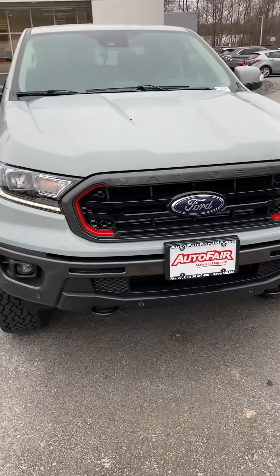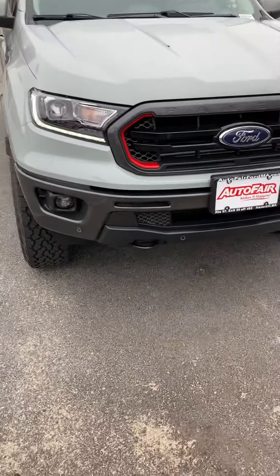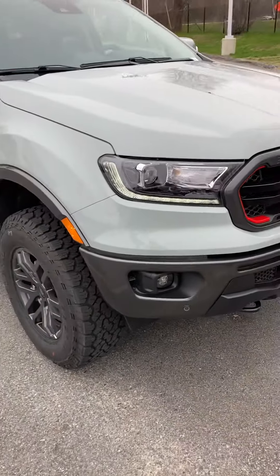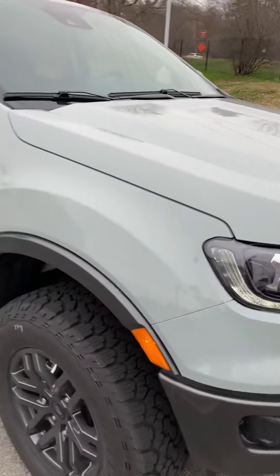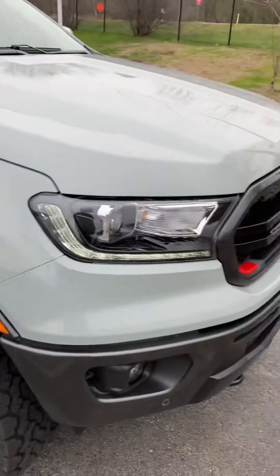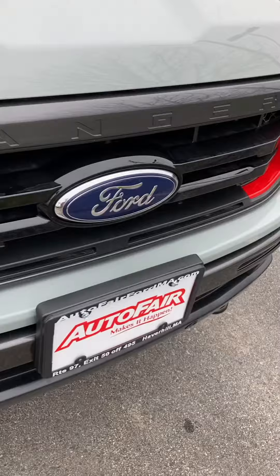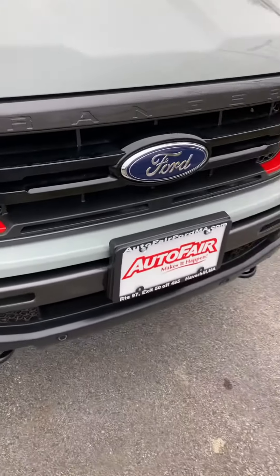My name is Mike here at Autofair Ford of Haverhill. I'm here to show you this 2022 Ford Ranger Lariat. This Ford Ranger Lariat comes in the cactus gray color, a really popular color for a lot of people. In the front you got the red and black grille design, looks really nice with the Ranger logo in the front.